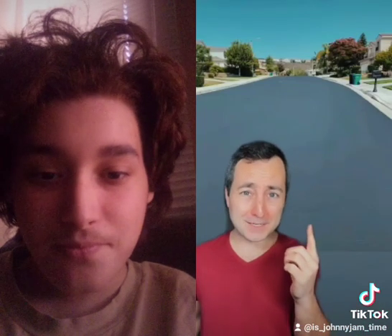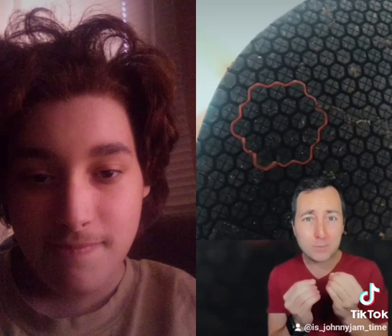Look at how beautifully smooth this pavement is. He stepped on a rubber band and it fit exactly in the grooves of his shoe.